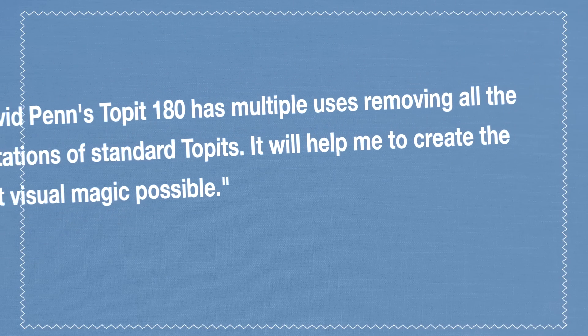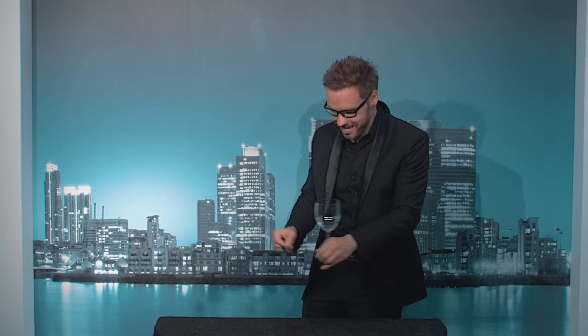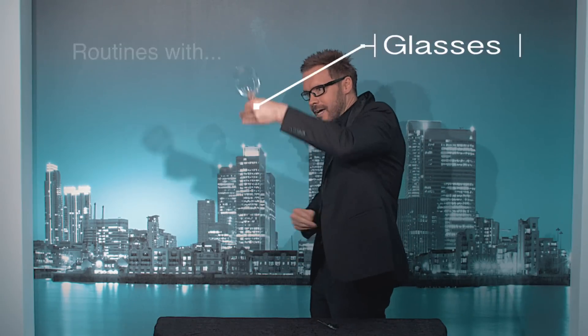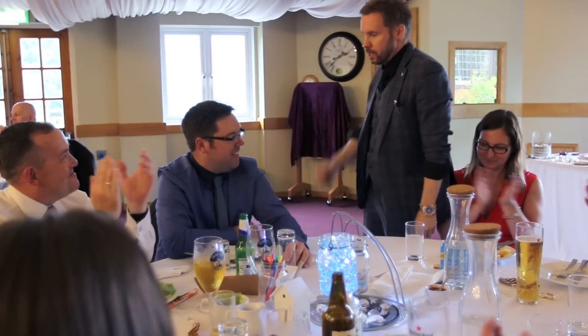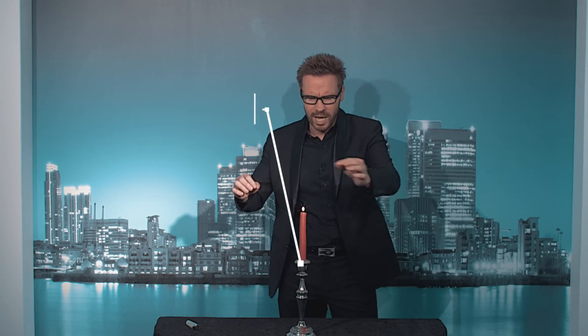This has never been possible before with any other Top-It. You can vanish, steal, and under very little misdirection you can ditch into the very same device. This is Top-It 180. This is Top-It.